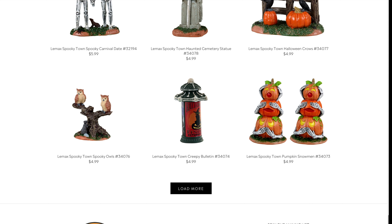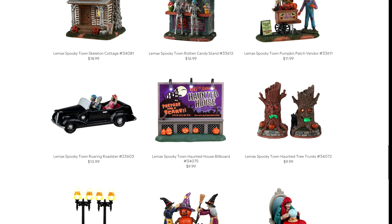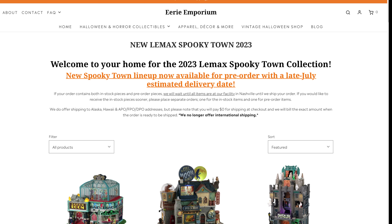We haven't seen any exclusives yet, so we don't know those price points, but this is what we know about the standard line so far. All in all, I think the pricing is so much better this year — not everything's affordable, but at least you have the knowledge. Shout out to Eerie Emporium — I believe it's run by a couple of Halloween enthusiasts who really focus on making sure your Lemax arrives in one piece. I've heard so many good things and I'm definitely going to give them a shot this year.